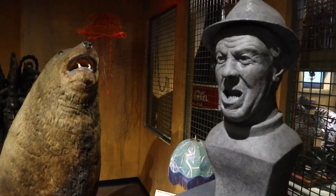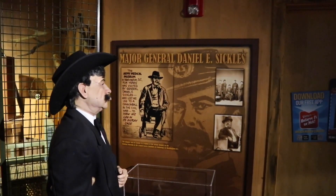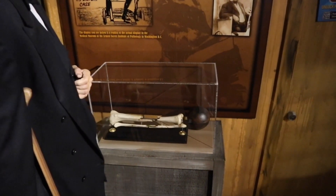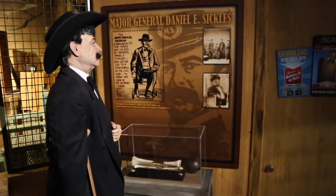General Daniel E. Sickles lost his leg to a cannonball in the Civil War, and it's located right there — at least a reproduction of the bone from his leg. His real leg bone is in Washington D.C. in another museum.